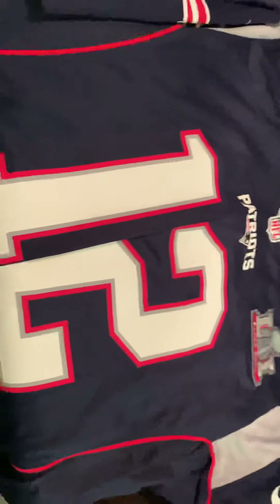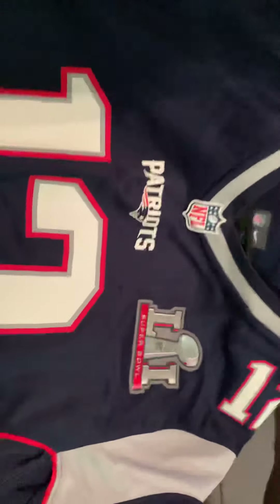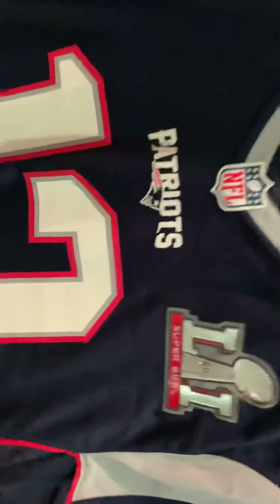This is a Stephon Gilmore jersey. I've gotten all the tags off from NFL Shop and Fanatics. Randy Moss jersey — always a standout. And then this one I got a very long time ago — it's a Super Bowl 51 edition Tom Brady jersey. I wish I could get this signed; it would be worth a lot of money.